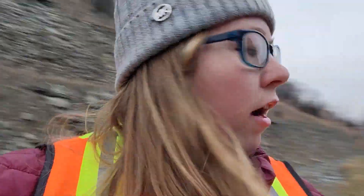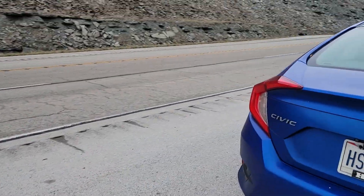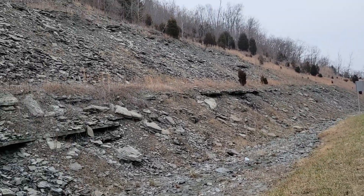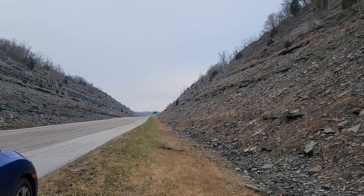A couple notes on safety if you do visit the site. You can see me and Alex have our high-vis vests because you are on the side of the road. We're pulled pretty far off — there's a nice big shoulder up here, but you want to be safe. I wouldn't bring pets or little kids, but it's not a bad spot. Plenty of space to pull over and so much rock to look through.